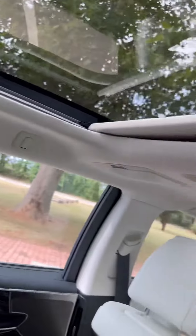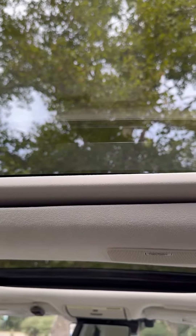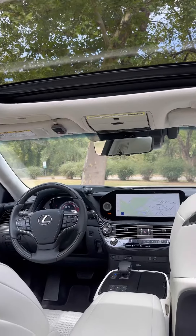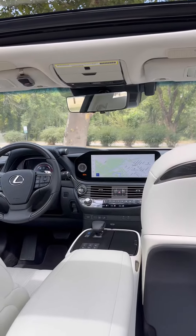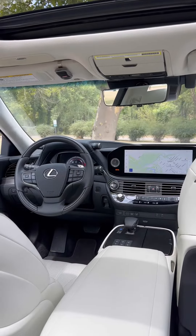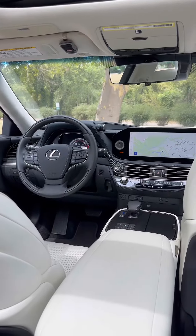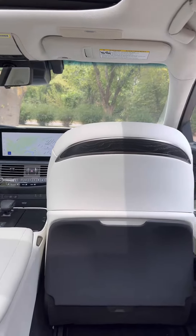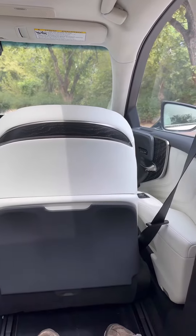And over your head, you have a really nice panoramic sunroof. It's a really beautiful space inside the Lexus LS500. If you are into having somebody drive you around rather than driving yourself, the back seat is a fantastic place to be.